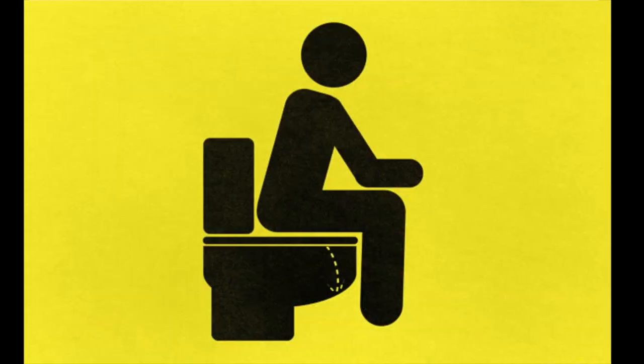It also includes problems with control of the bladder. This can be in the form of retaining urine with an inability to pass urine as usual, or the patient may lose incomplete control of the bladder, meaning they are wetting themselves.